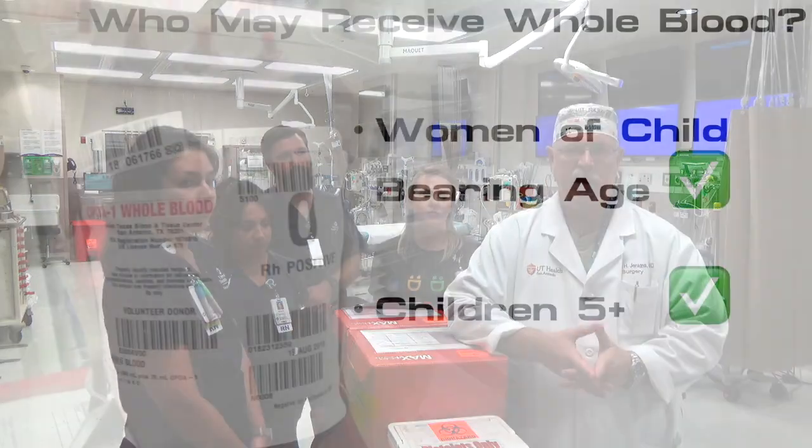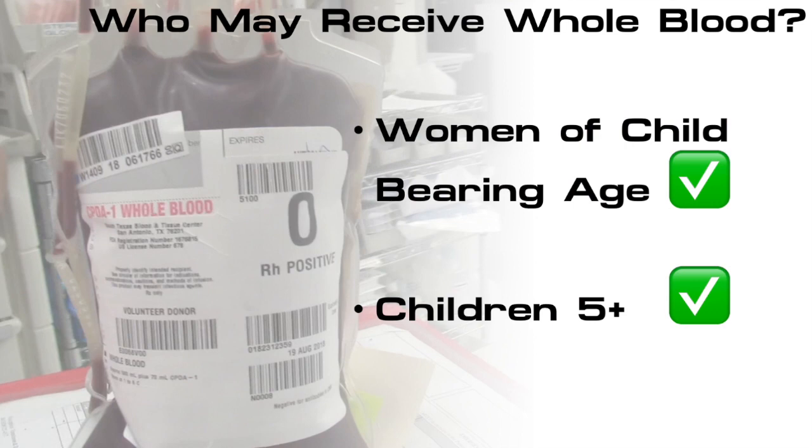What about the use in children specifically? Children under the age of three probably should not get emergency release whole blood, so our program is set up to give whole blood to children down to the age of five.